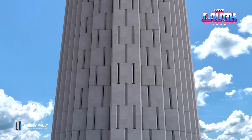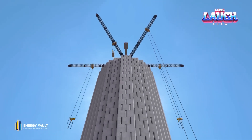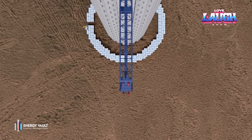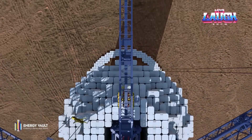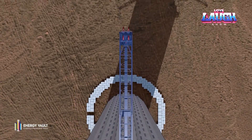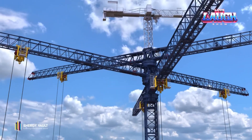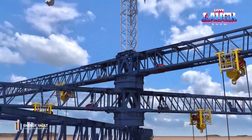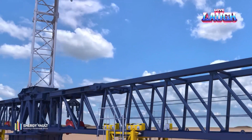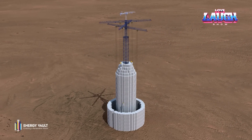A special crane located in the center of the tower lifts concrete blocks to the top when excess energy is generated, and releases it during controlled lowering as needed. The advantage of the design is that it is independent of weather conditions, providing stable and regular generation. The system allows energy to be stored for a long period of time, saving on storage costs. The capacity of one such tower can reach 35 megawatt hours.